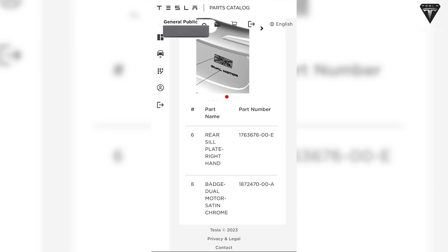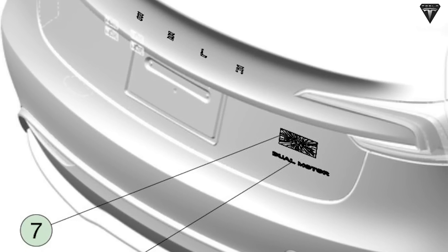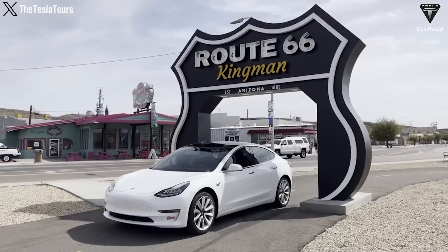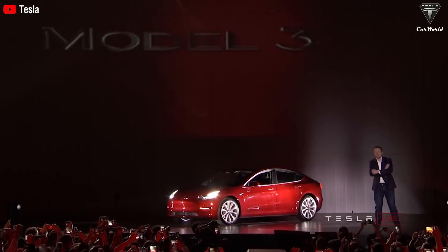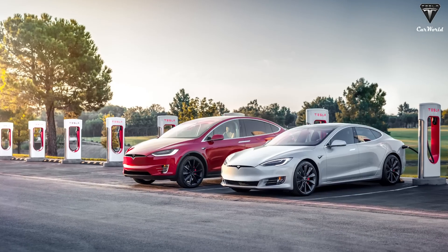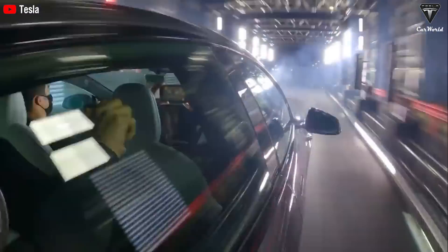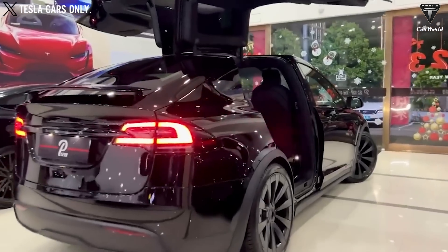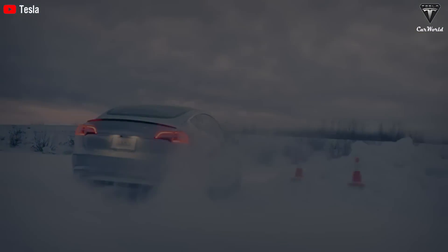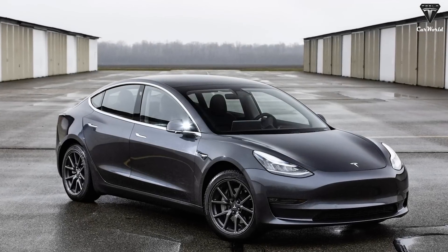Tesla suddenly introduced a parts catalog for the Model 3 that includes hints of a Plaid powertrain, braking system, and badges that confirm it is a variant of Model 3 Plaid. The Model 3 Plaid will be extremely fast when combined with innovative dual rear motors that help increase the Model 3's overall performance by 10%. The Plaid powertrain was first installed in the Model S and Model X in 2021, accounting for less than 5% of Tesla's production and delivery figures. The Model 3 Performance now has a range of 315 miles and can go from 0 to 60 miles in 3.1 seconds.